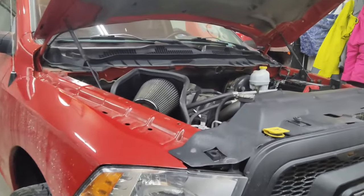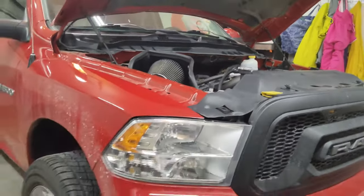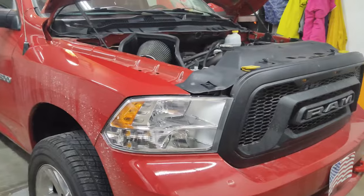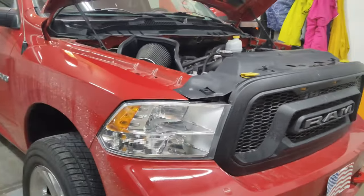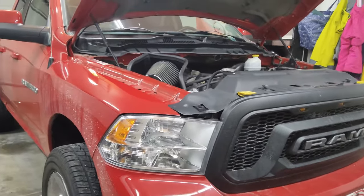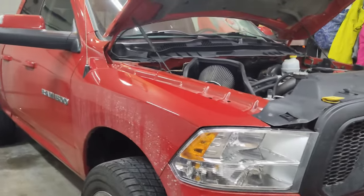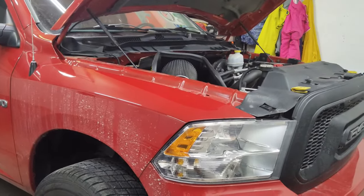Welcome back to the channel. The dreaded misfire code on this Hemi RAM is back — check engine light is back on. If you've been following along, I had a misfire code on cylinder one, and it's the same cylinder with the same P0301 code: a cylinder number one misfire.